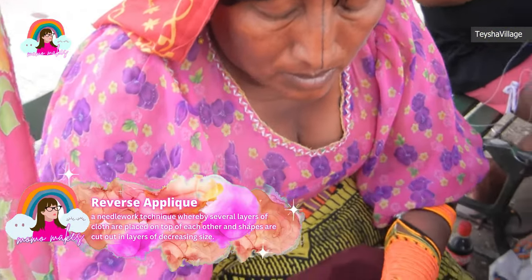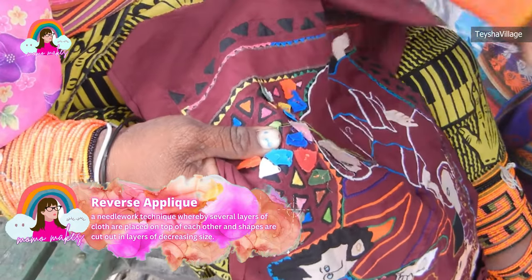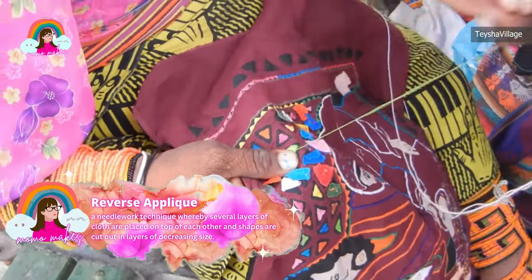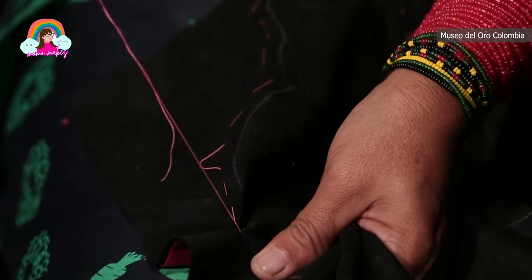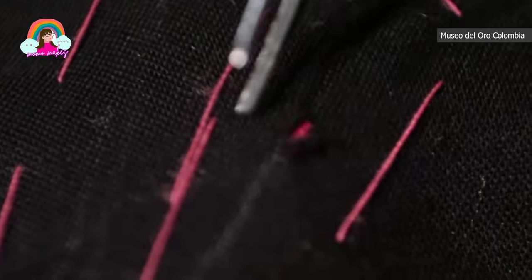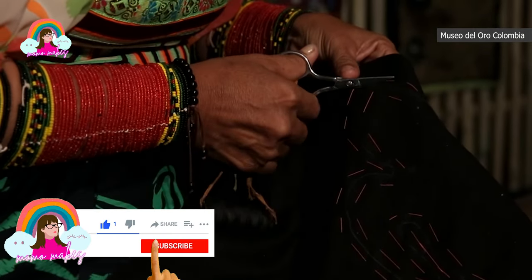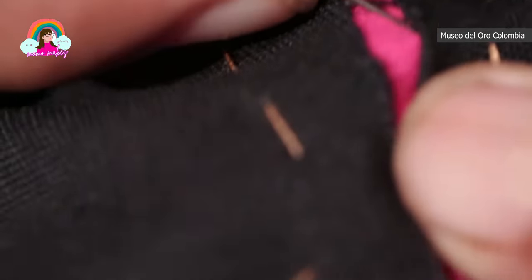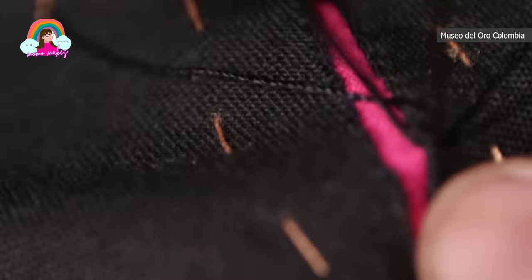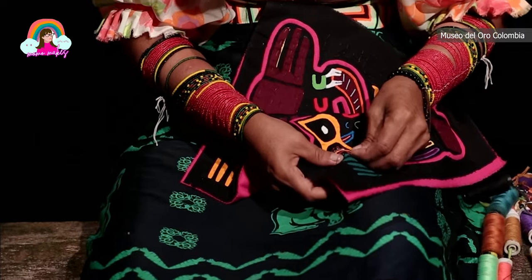The Kuna people, who are incredibly skilled artisans, have been creating these textiles for generations. It is their way of expressing their culture and preserving their traditions. The talented artisans behind mola textiles are mostly women.